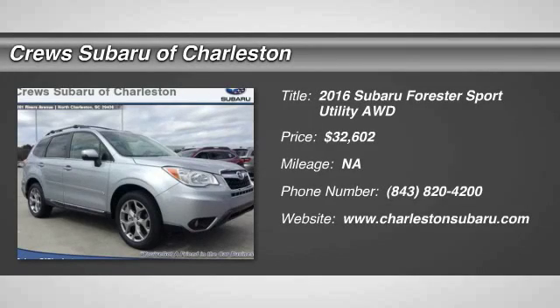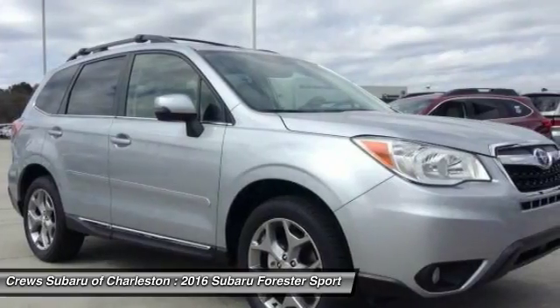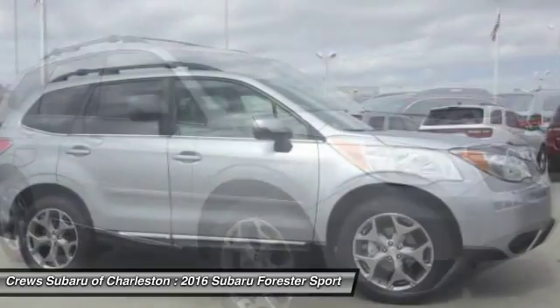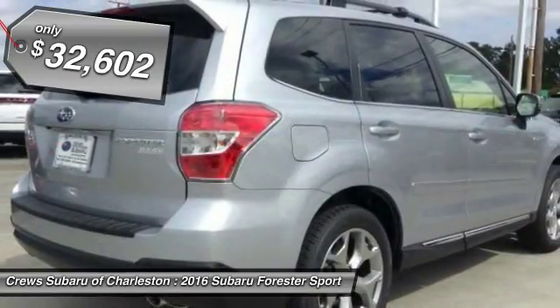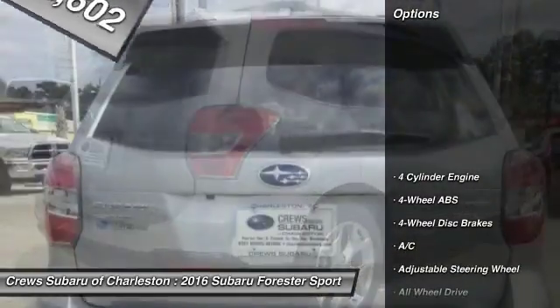2016 Forester. The Subaru Forester is a sensible, practical and affordable vehicle. It has an impressive comfortable ride and handles well and is priced below $35,000. Here are some of this vehicle's great options.